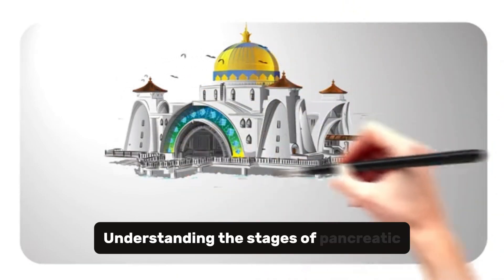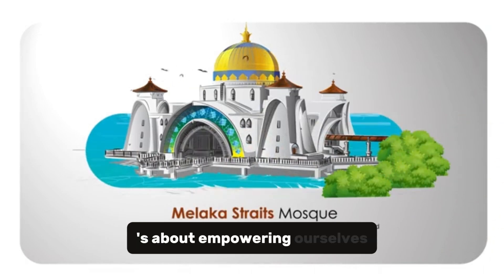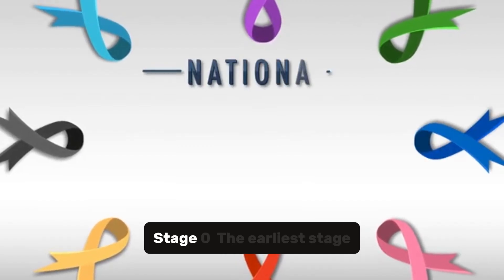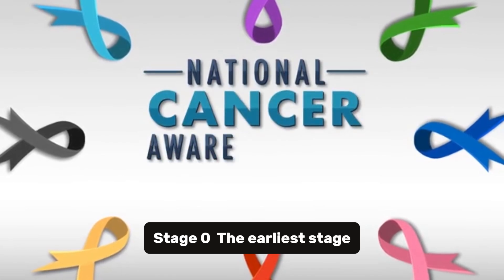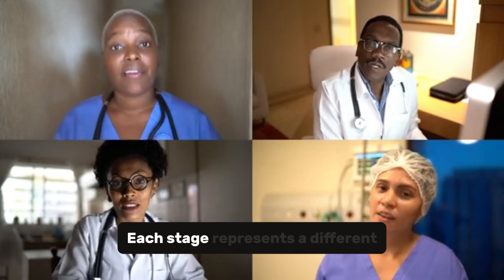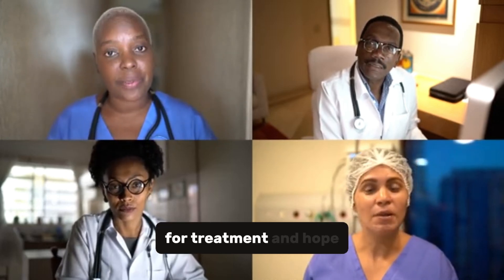Understanding the stages of pancreatic cancer is not just about medical facts — it's about empowering ourselves. Before we wrap up, let's recap the stages. Stage 0: the earliest stage, where abnormal cells are present but haven't invaded deeper tissues. Each stage represents a different challenge, but also a different opportunity for treatment and hope.